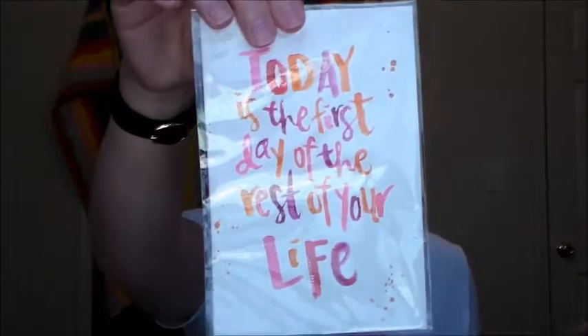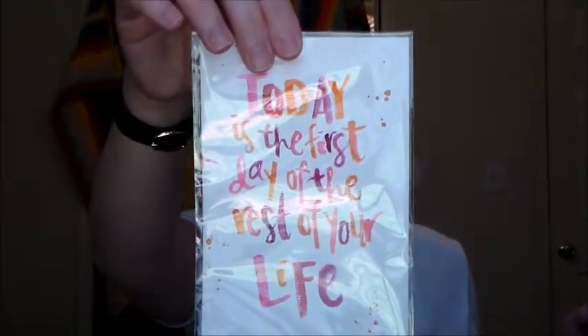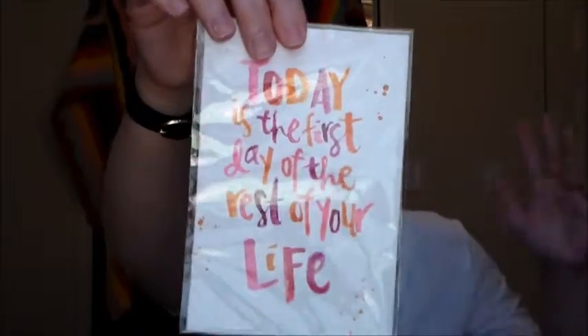And then it has this little thing that says 'Today is the first day of the rest of your life' — just one of those cutesy inspirational things that you could hang up somewhere.